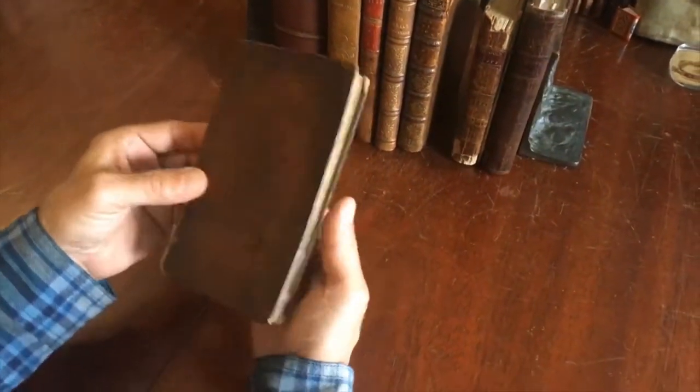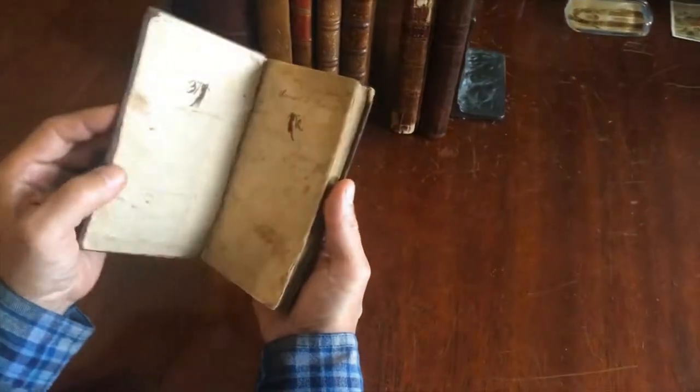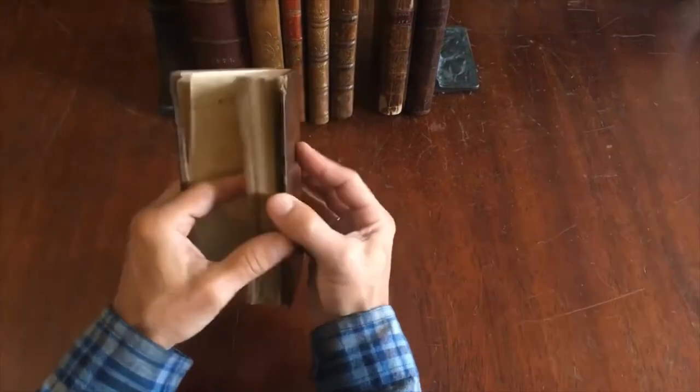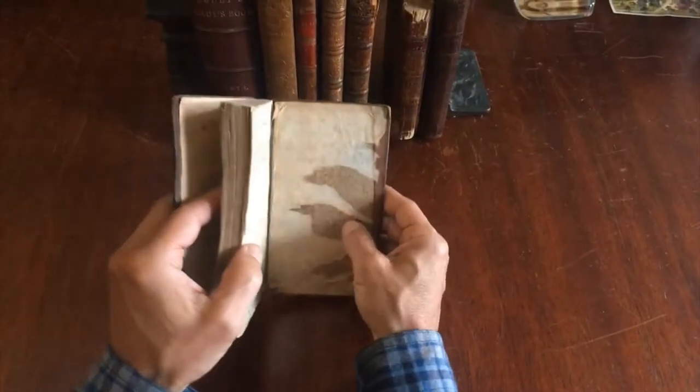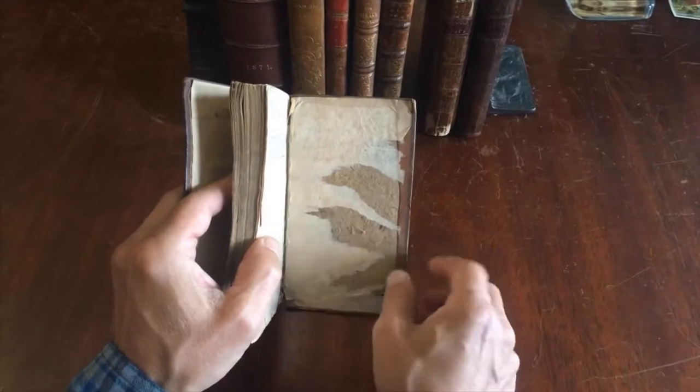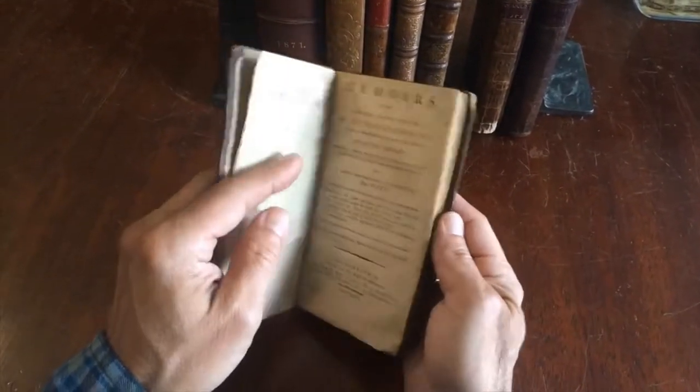The covers are a speckled full calf and it does retain its blanks at the front like so, no blanks at the rear, and the paste down here has been somehow partially torn away by some early person.